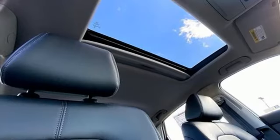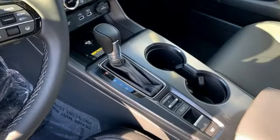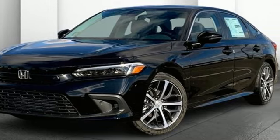Continuously variable automatic transmission. Express open and closed sliding and tilting sunroof. Gas pressurized shocks. And intercooled turbo inline four-cylinder engine. Honda's created some of the most admired vehicles on the planet. Take it for a test drive today.